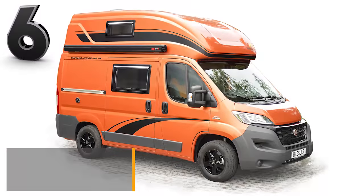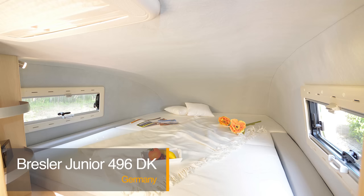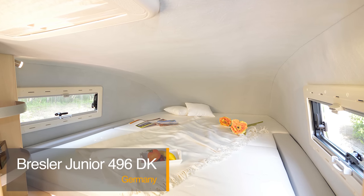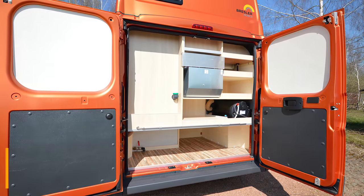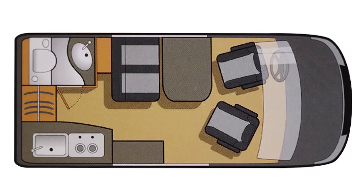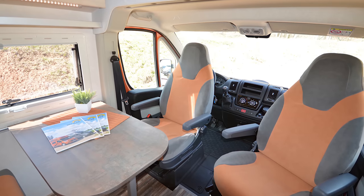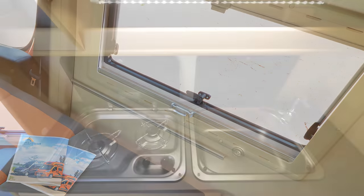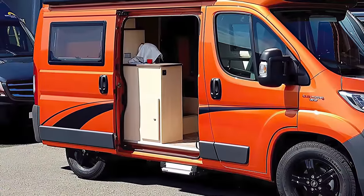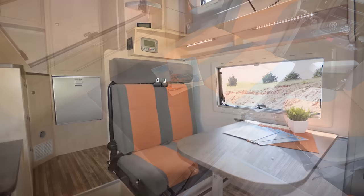The Bresler Junior 496 DK is highly versatile. Only 16 feet long, this van offers versatility and highlights a lifting bed under the high roof, with loads of storage space to comfortably carry your gear. The Bresler Junior 496 DK seats four and sleeps up to three people. This van emphasizes complete insulation and cladding of seats, high-quality furniture, and S4 frame-tinted windows. A kitchenette includes a two-burner cooker, sink, and refrigerator, while a bathroom, spacious bed, and an onboard battery complete the interior.